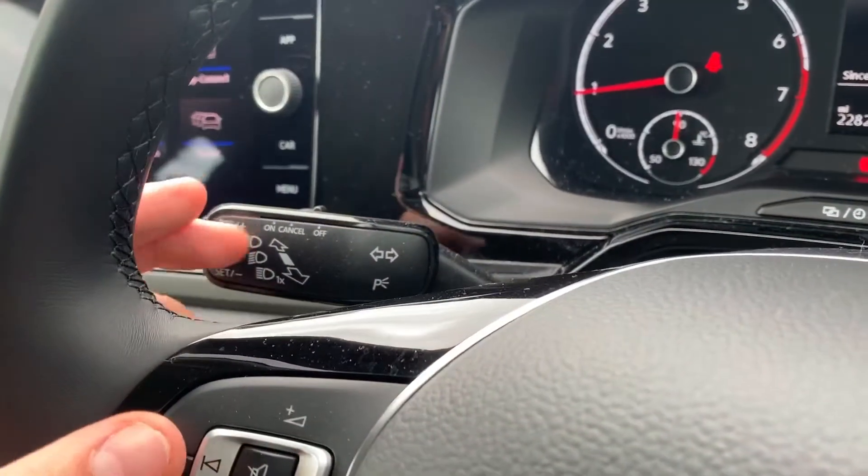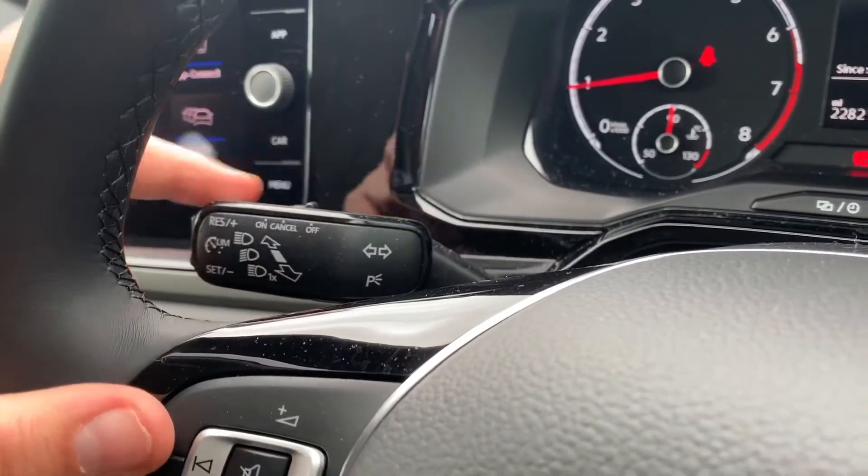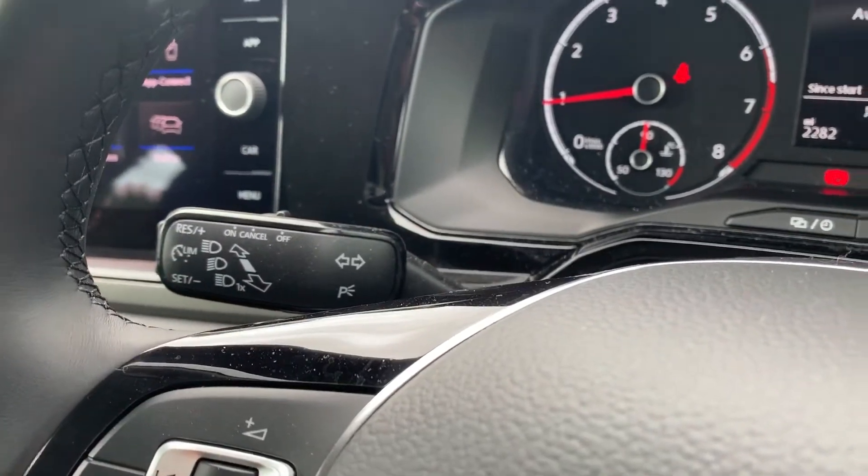On the left hand side of the steering wheel we have stereo controls. Just behind that on the indicator stalk you can see we've got cruise control and speed limiter controls as well.